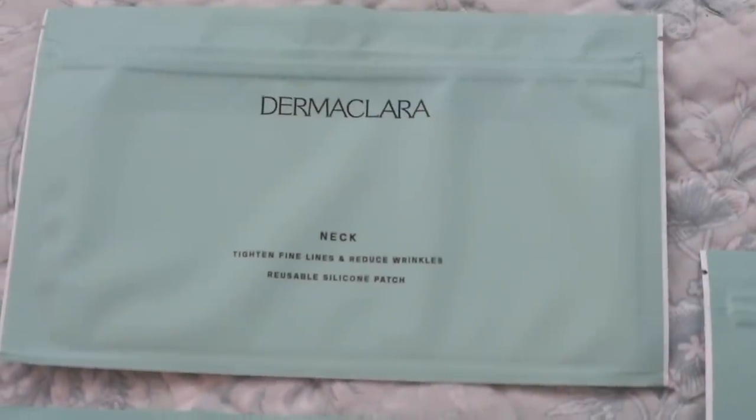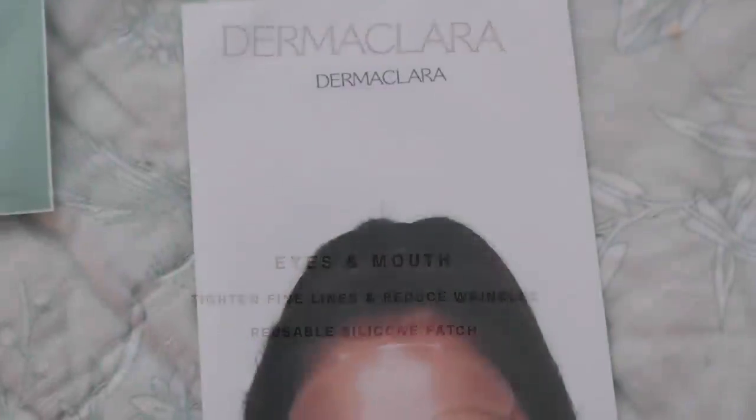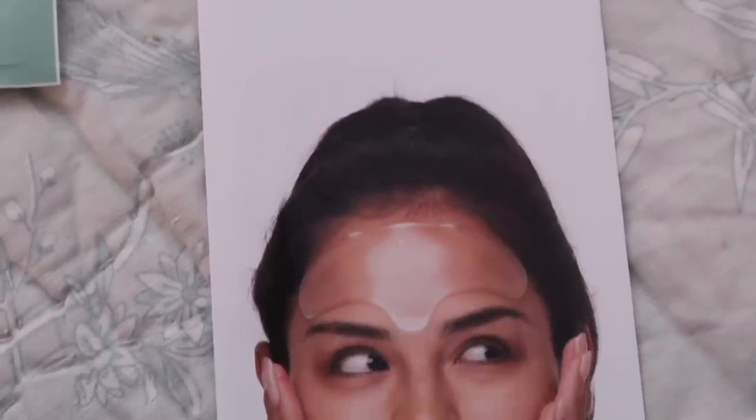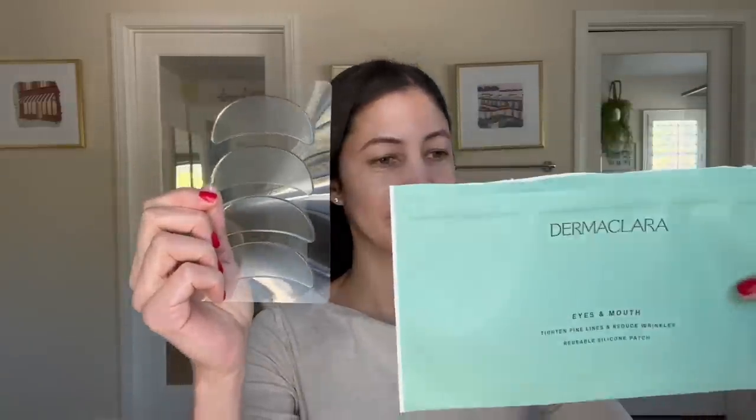I'm going to tell you about Dermaclara, who has kindly sponsored today's video. Dermaclara Beauty is a groundbreaking line of skin care that addresses both wrinkles and stretch marks using medical grade silicone patches that smooth, plump, and prevent. You can start training your skin now, even before you have wrinkles. The patches trigger the body's natural collagen regulation and moisturization of the skin. They offer the highest quality, affordable, and reusable skin care patches on the market.